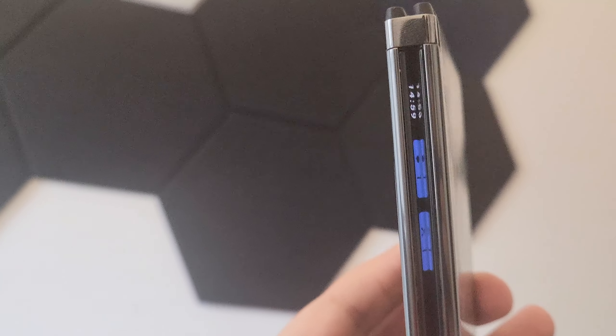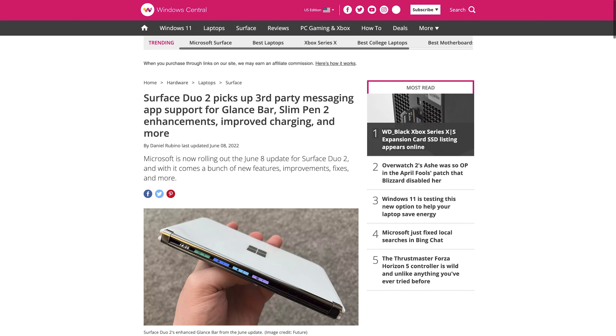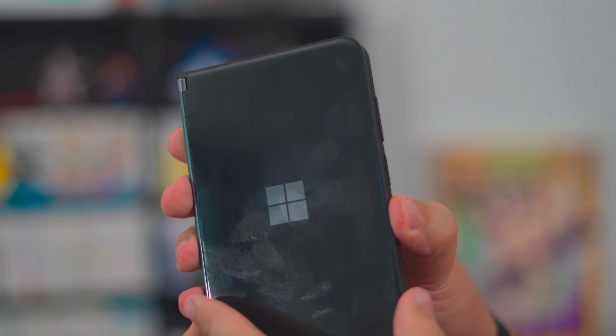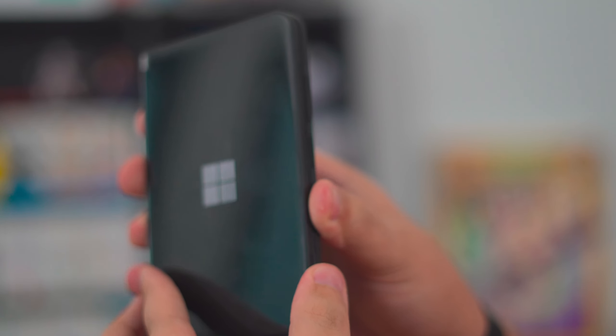I've even grown to really appreciate the glance bar. At launch, it felt like many folks wrote off the glance bar as a gimmick without real practical purpose. I largely agreed and said in my initial review that I wouldn't mind if they removed it from a future iteration of the device. Yet a few updates later, Microsoft added compatibility for more than the stock Android messaging app for notifications. Now, whenever I get a message through Facebook Messenger or Discord, I see the bar light up with a message icon. It's still not entirely as practical to use when taking out of my pocket over just cracking the device open a bit, but it's surprisingly useful while at my desk.